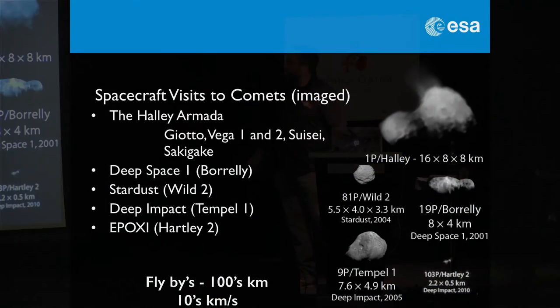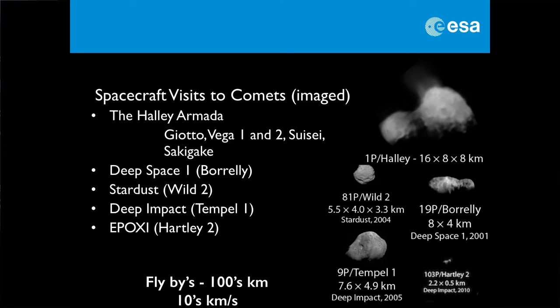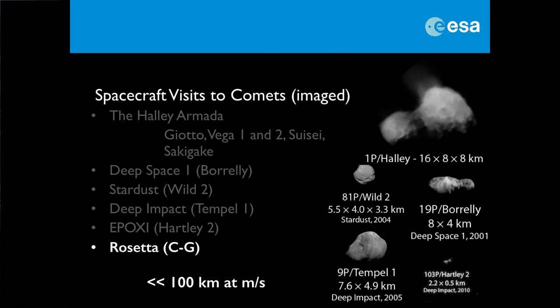Rosetta isn't the first to go to a comet, as we saw with Giotto and the other flotilla. There's been a number of other visits — these are just some of the comets we've been to, the ones we've imaged. The key thing being they were flybys at hundreds of kilometres distance and very high velocities relative to the comet — just a snapshot at 80 kilometres a second. The key thing with Rosetta is that we're getting very, very close to the comet and we remain with it at walking pace for over a year. We are observing how the comet works.